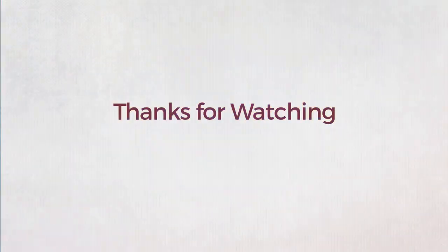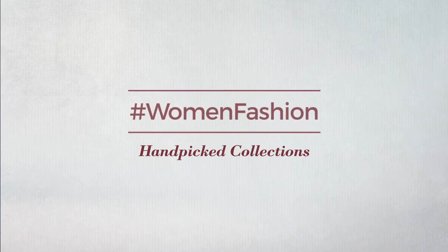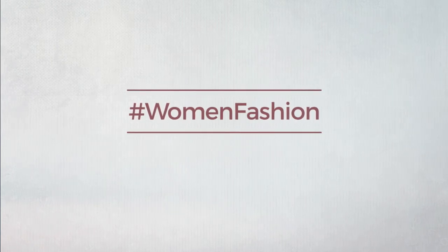Thanks for watching this hand-picked collection by hashtag women fashion. And if you didn't like it, write something mean in the below comments. Otherwise, subscribe to our channel, please like and click.